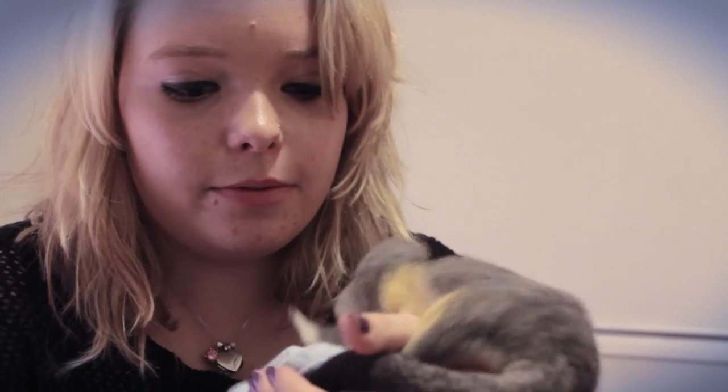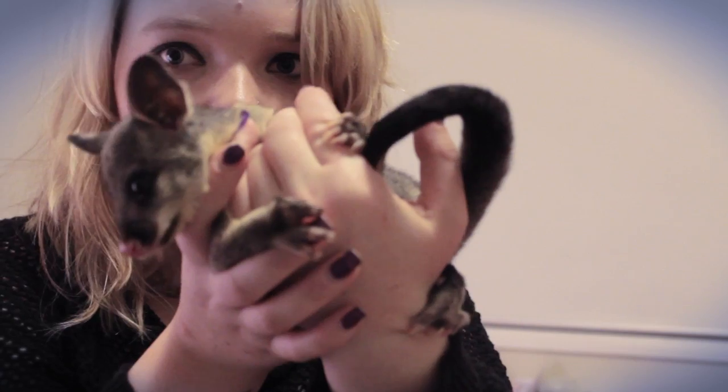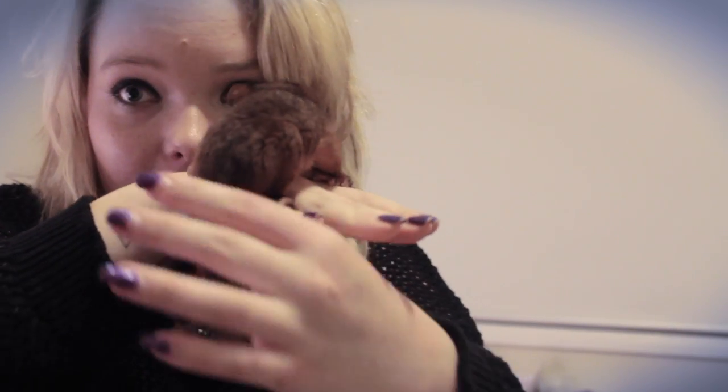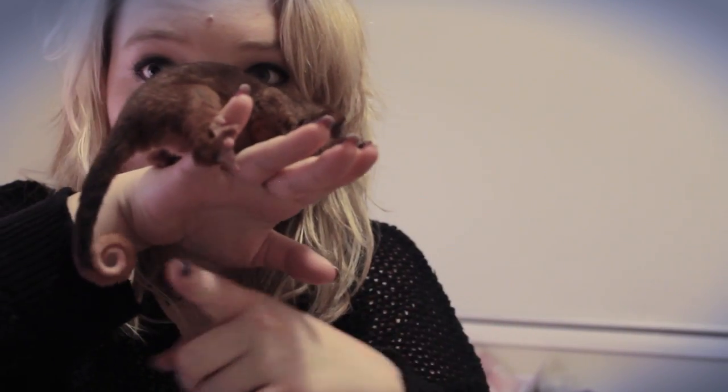He looks a lot like a kangaroo joey. See the tails? That's the difference. These ones are also very cute — these are ring tail possum babies. Ring tail possums only grow to be the size of maybe a bit bigger than a rat, and their tail has half white on the end and it's a lot thinner than a brush tail's. See the tail? Look.